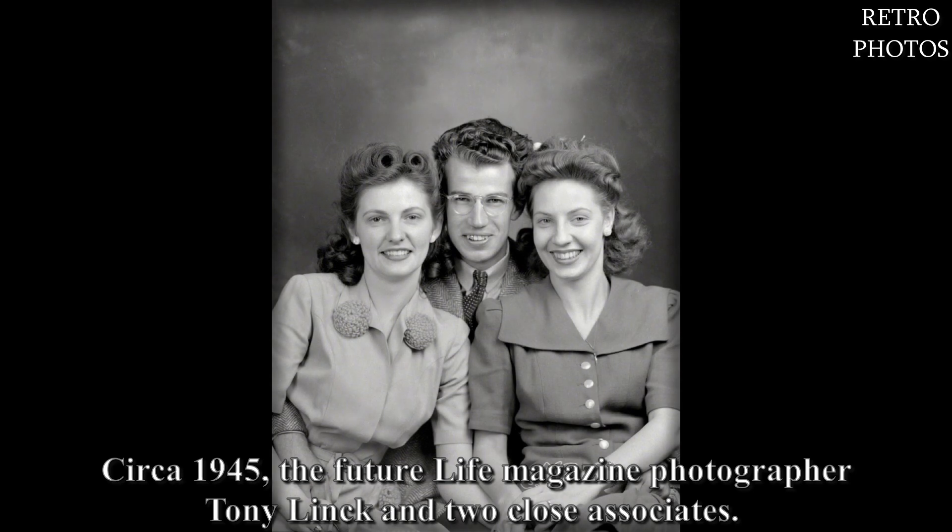Circa 1945. The future Life magazine photographer Tony Link and two close associates.